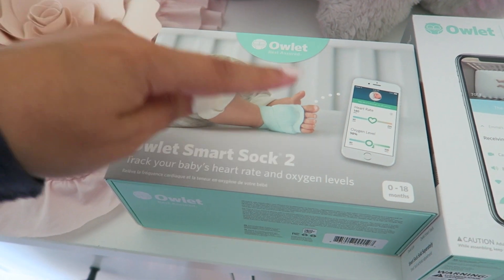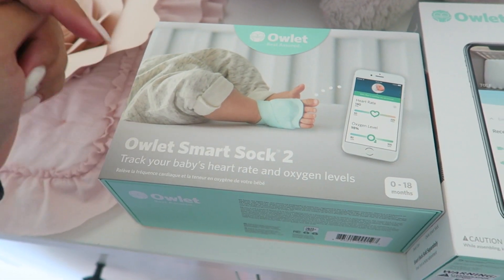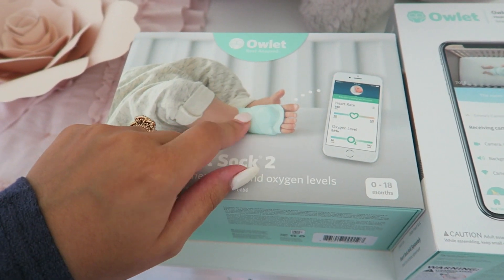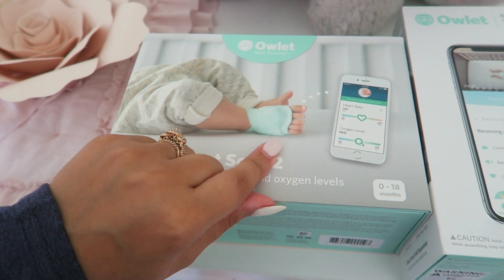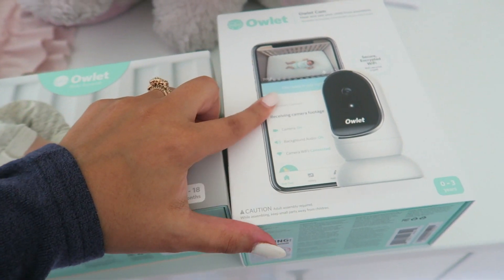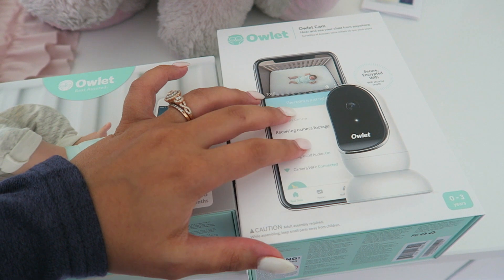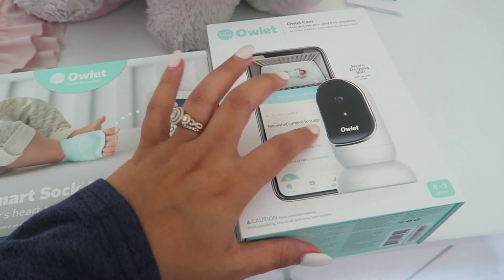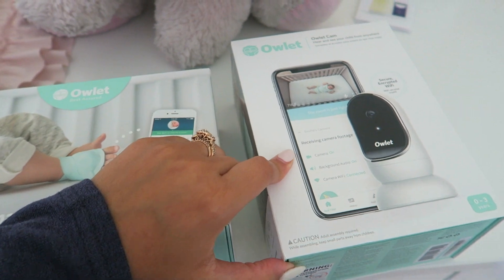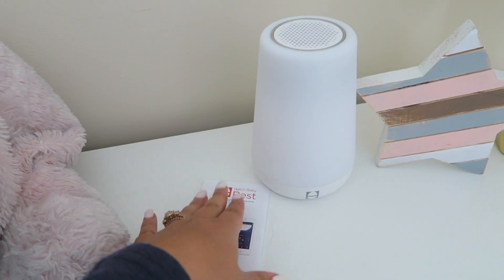The Owlet smart sock gives you peace of mind, especially as a first-time parent — you'll be able to sleep without constantly checking if the baby is breathing. It's going to be interesting to see how she likes it and if we think it's a necessary thing. I'm not going to be able to give you a review just yet since we're not using it, but I'll give you an update. So far from reading about it, it seems pretty neat.